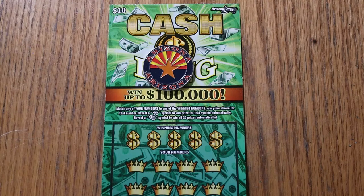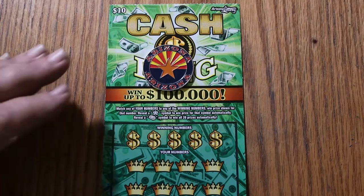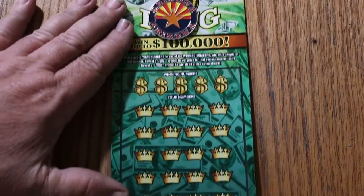We are on 001 — Cash King ticket, $10 Arizona Scratcher. Match your number to the winning number, find the star, win the prize. Find the gold bar, you win all 20. And we're still looking for that magical gold bar.